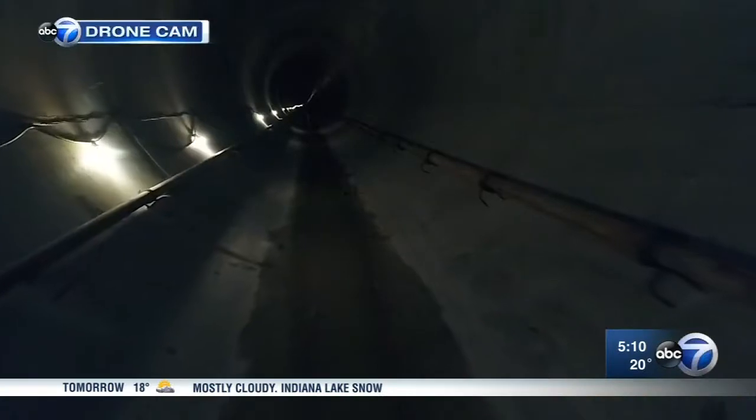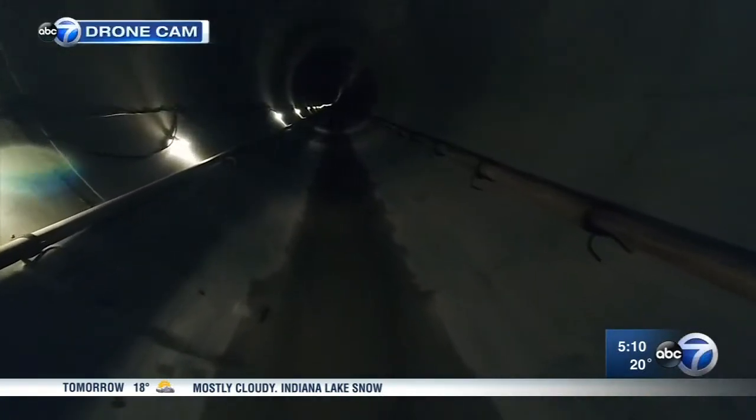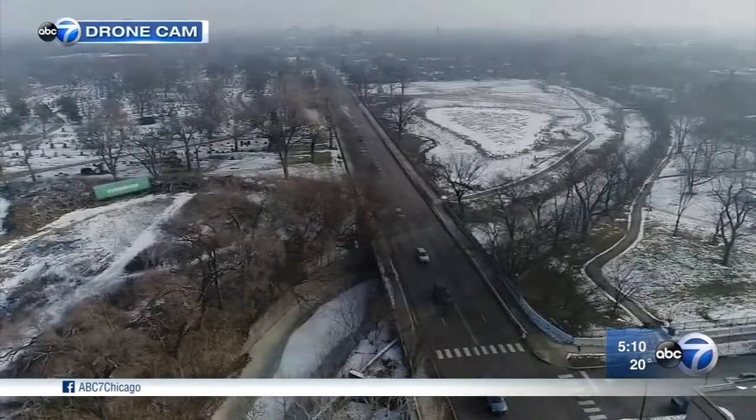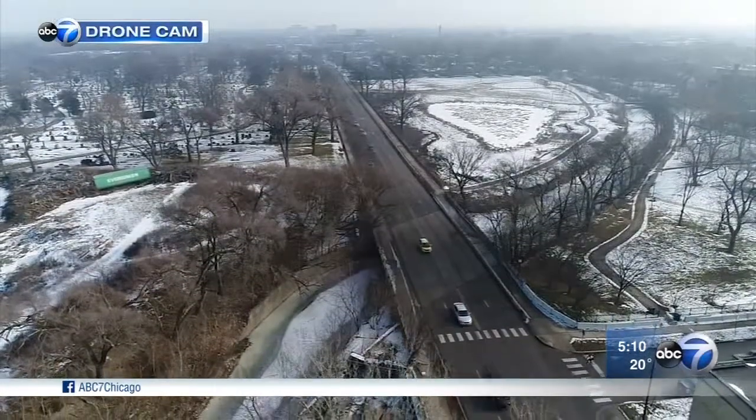The tunnel boring wrapped up in August, and while there's still some work to be done, the tunnel itself is scheduled to be operational come April. When this project is completed, the problem will be solved. So when the heavy rains come, the excess will be sent down the drain — a drain that runs 150 feet below Foster Avenue. Paul Meinke, ABC7 Eyewitness News.